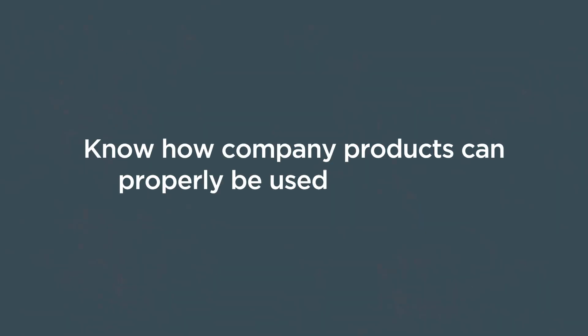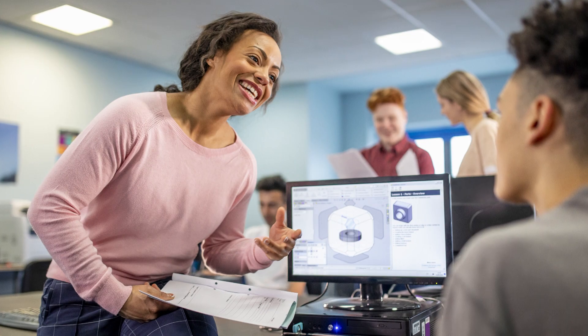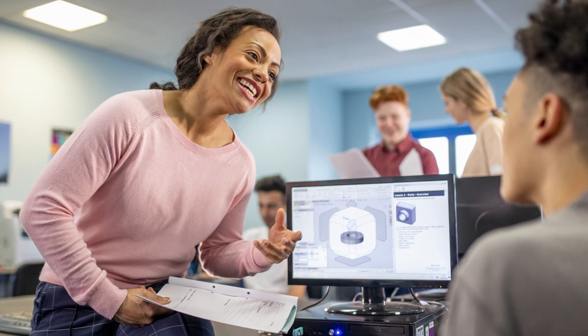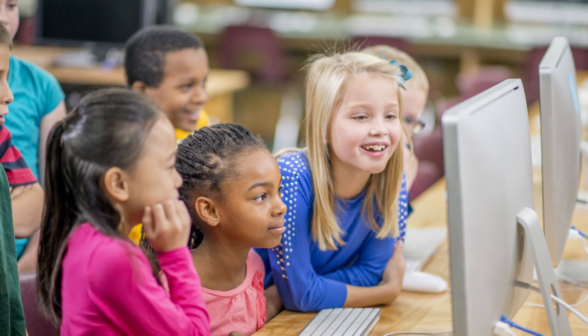Companies can also help themselves by having a clear sense as to how their product is designed to be used in schools. This is called having a theory of implementation. If a vendor doesn't have this, it's difficult to conduct a rigorous study of a product because a researcher can't tell if a product is being used in the right way.